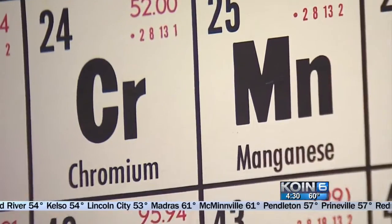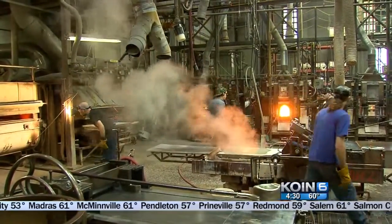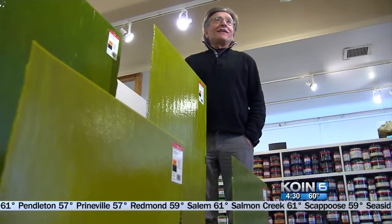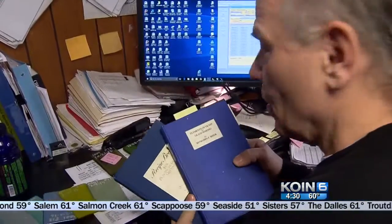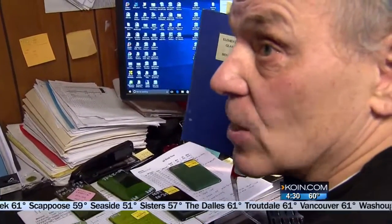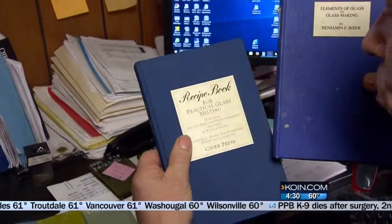When chromium — the go-to element for making green glass — was disallowed in Bull's Eye's furnaces by the DEQ, Sam clicked right on it and just started experimenting, unbeknownst to management, to find a new method. This hearkens back to the 1870s or 1880s. Sam dove deep into the old world — all the way back to the ancient Egyptians.